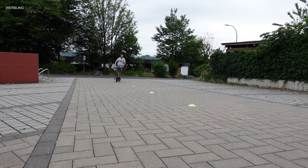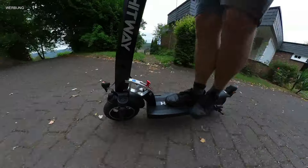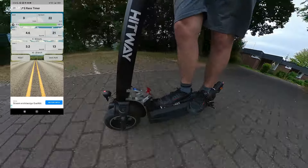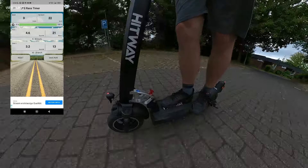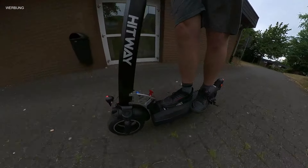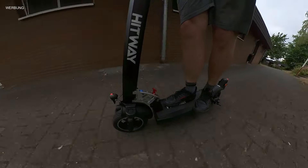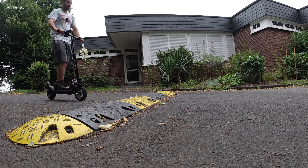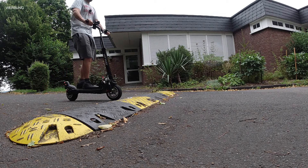Das Ausweichen von Gegenständen oder Personen ist mit dem H5 absolut kein Problem, und das Fahren macht richtig Spaß. Natürlich habe ich auch die Beschleunigung getestet: der Hitway H5 beschleunigt von 5 auf 20 km/h in 4,6 Sekunden und von 10 auf 20 km/h in 3,2 Sekunden. Damit reiht er sich ziemlich genau in der Mitte meiner Vergleichstabelle ein – die ihr unten in der Videobeschreibung findet.